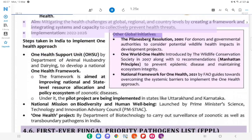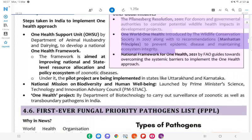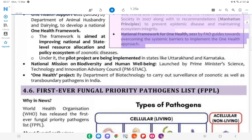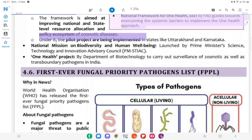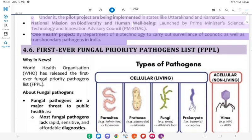Other Global Initiatives on One Health: The Pillensberg Resolution 2001 — for donors and governmental authorities to consider potential wildlife health impacts in development projects. One World One Health — introduced by the Wildlife Conservation Society in 2007 along with 12 recommendations (Manhattan Principles) to prevent epidemic disease and maintain ecosystem integrity. National Framework for One Health 2021 by FAO guides towards overcoming systemic barriers to implement the One Health Approach. Policy Ecosystem of Zoonotic Diseases: Pilot projects being implemented in states like Uttarakhand and Karnataka. National Mission on Biodiversity and Human Wellbeing launched by the Prime Minister's Science, Technology and Innovation Advisory Council (PMSTIAC). One Health Project by Department of Biotechnology: to carry out surveillance of zoonotic as well as transboundary pathogens in India.